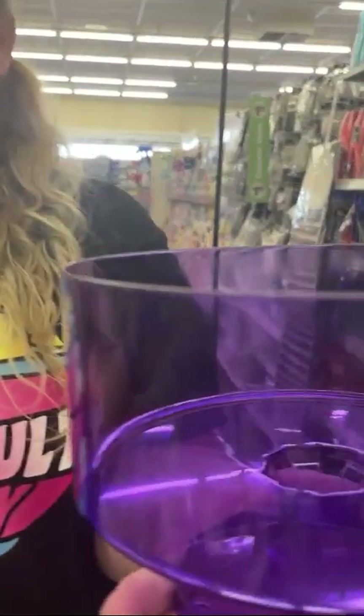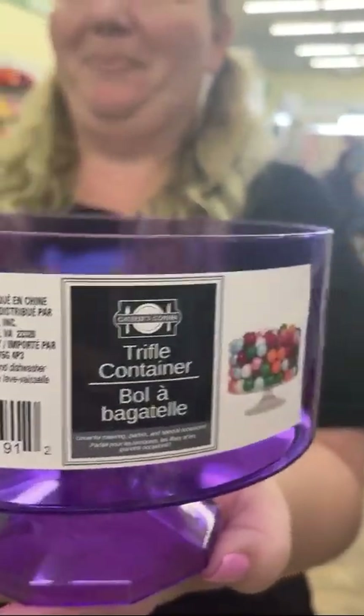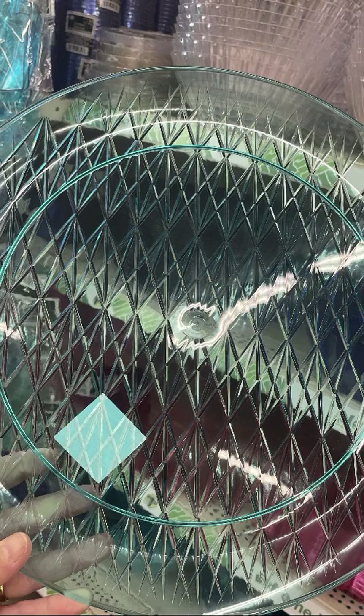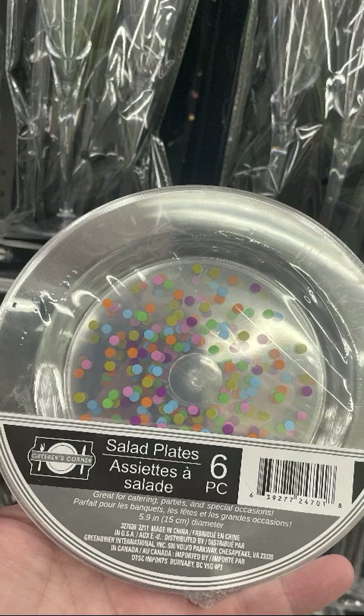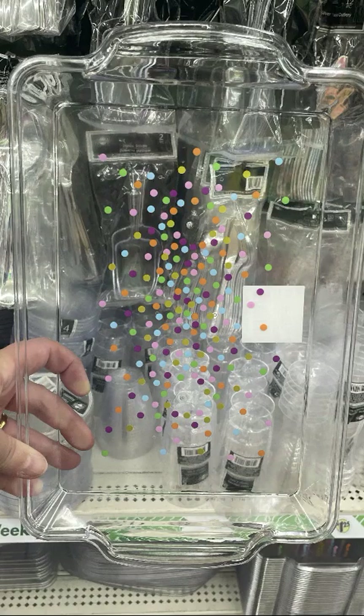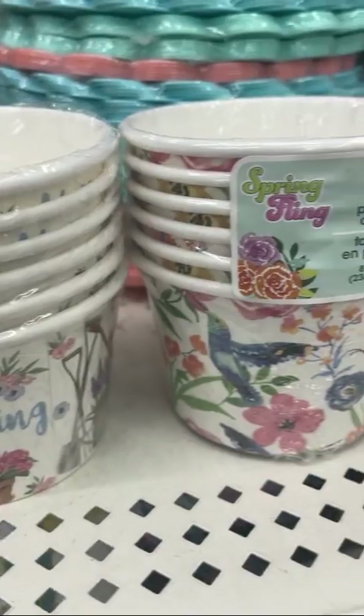These are trifle dishes — I wasn't sure whether to show them, but they're cute and you guys can figure out a way to use them. Again with the chargers, there's a little salad plate — I'm putting a cupcake on there. I don't care what it says. Doilies — dollar store has them. There's a rectangular tray — a little serving tray with handles — and they have adorable spring cups.